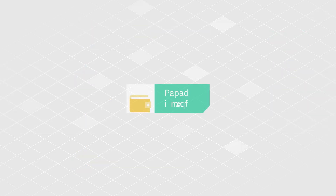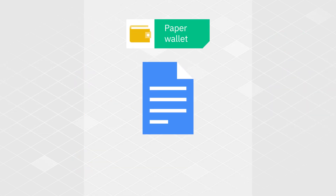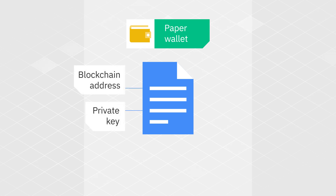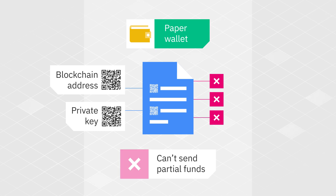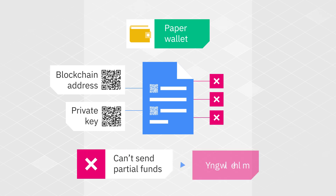Lastly, we have paper wallets. A paper wallet is a piece of paper on which a blockchain address and its private key are physically printed out, usually as QR codes. Alice can generate and print a paper wallet, and then send funds to it by scanning the QR codes. However, paper wallets present numerous flaws and their use is now discouraged. A major flaw is that they aren't suitable for sending funds partially — only the entire balance can be sent all at once. This flaw has resulted in many people losing funds.